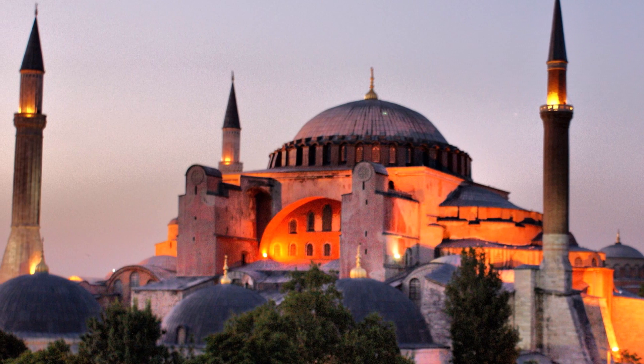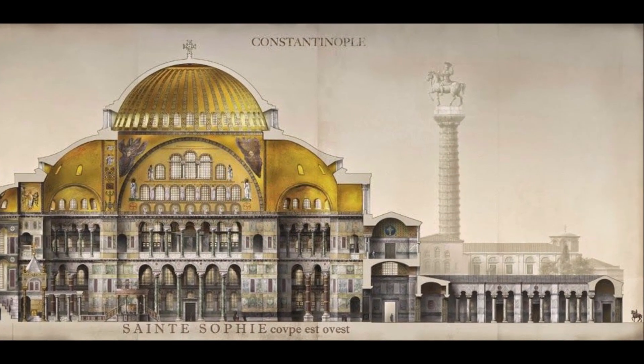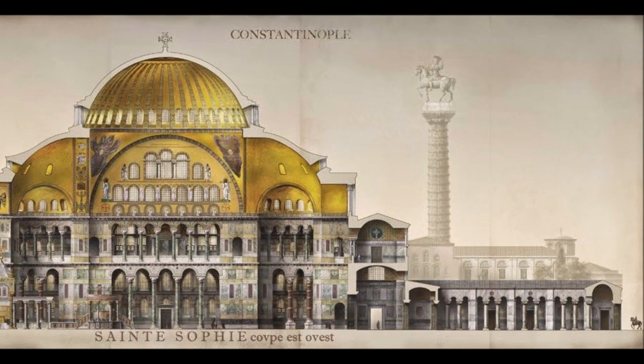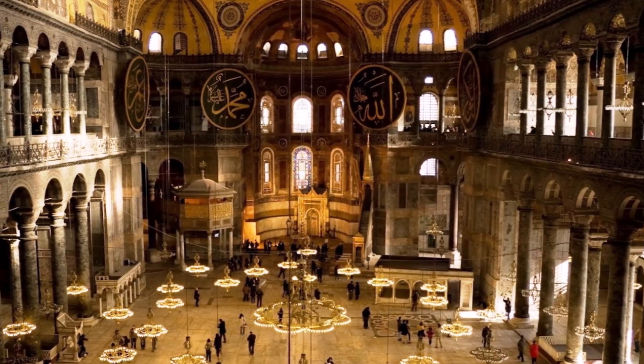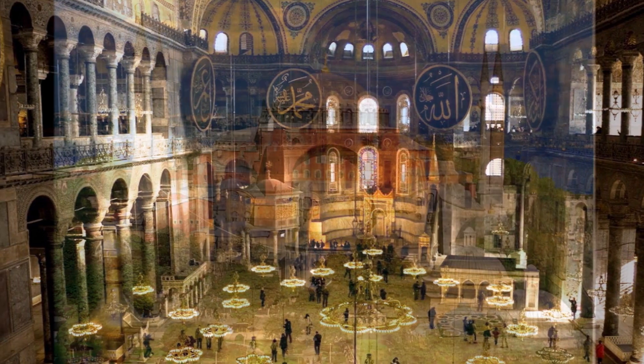In this video, we will explore the history and architecture of Hagia Sophia, one of the most iconic and historic buildings in the world. Located in Constantinople, Turkey, Hagia Sophia has been standing for over 1500 years and has undergone numerous transformations throughout its rich history.